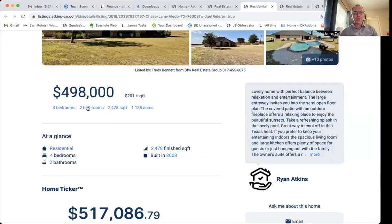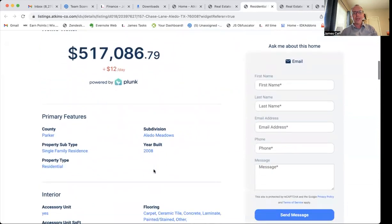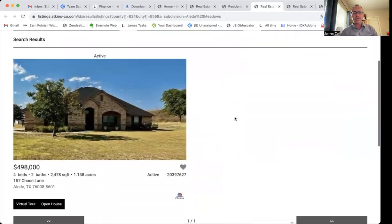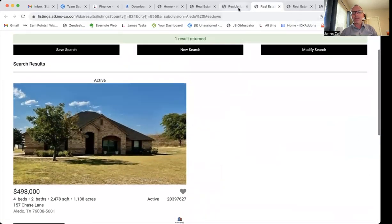Another thing that's really cool is you can see that all these are blue — this is using our SEO plugin, so it makes all of these clickable. So if you say, gee, I want to see what else is available in Aledo Meadows, let's just open that in a new tab. Well, that's the only property available in Aledo Meadows.